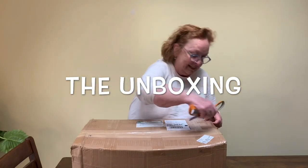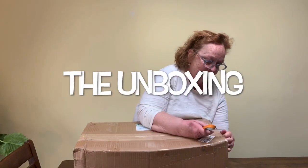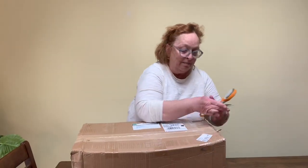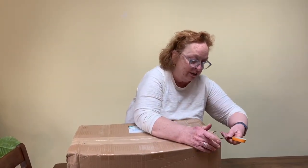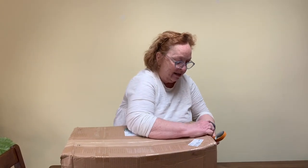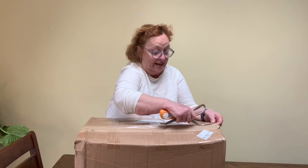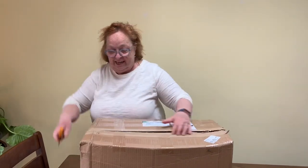I haven't opened it yet — this is the big unboxing. I believe there is 10 yards of all the different fabrics and there are 15 different colorways, or SKUs as they call them. So let's see what's in here.